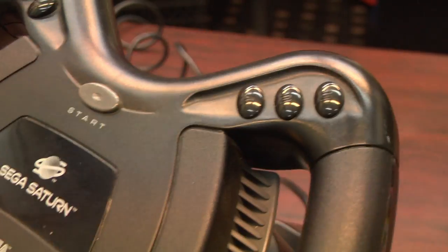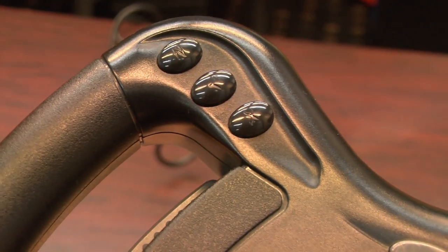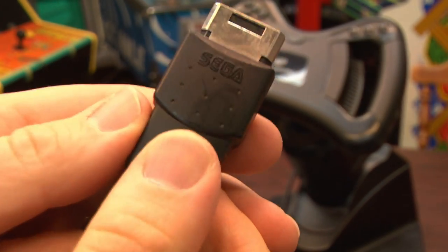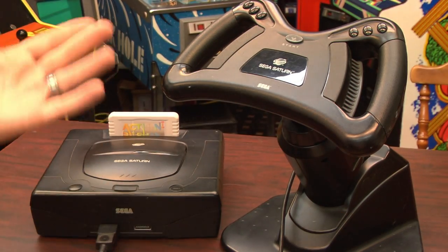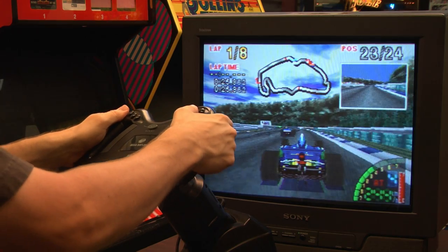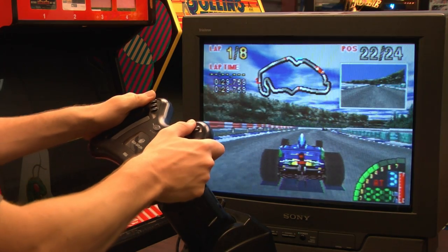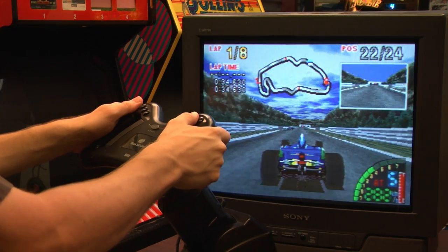There's no horn, but the design of the wheel is attractive — it looks like an F1 race car wheel. After all, the Saturn is a high performance machine. Here's a close-up look at the plug, which is like any other Sega Saturn accessory. No power cord required — plug and play.